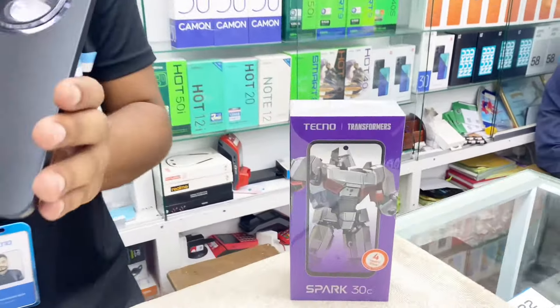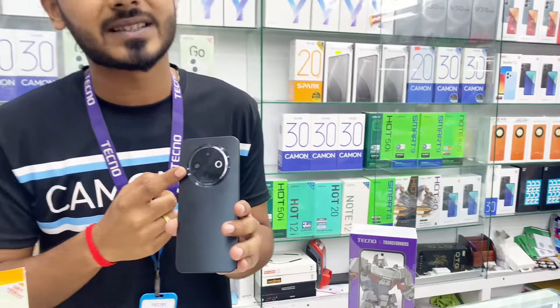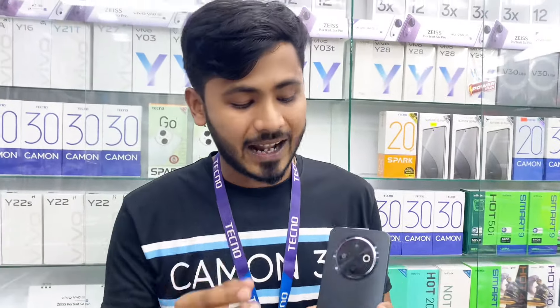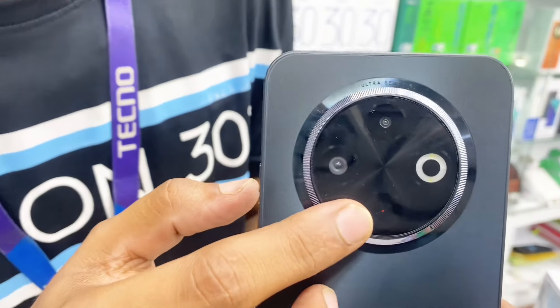The camera is a 5-inch camera, the phone has an 8-inch camera. The phone also has a remote controller.